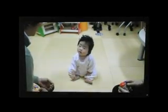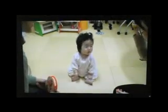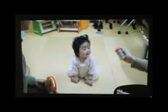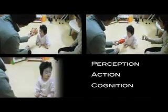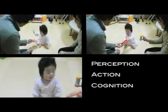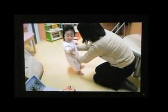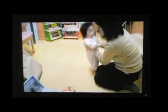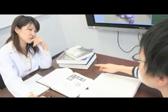Child development is a source of wonder and mystery that has been attracting developmental scientists for centuries. Perception, action, and cognition — what kinds of mechanisms allow infants to develop communication with their parents? How have developmental scientists approached that mystery?